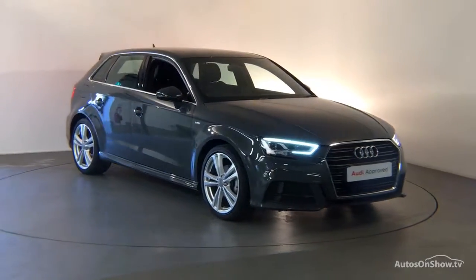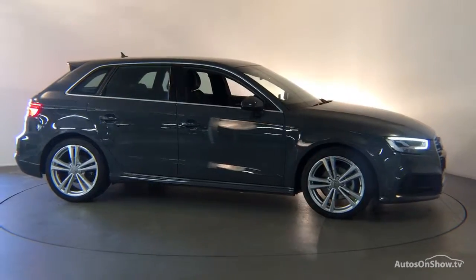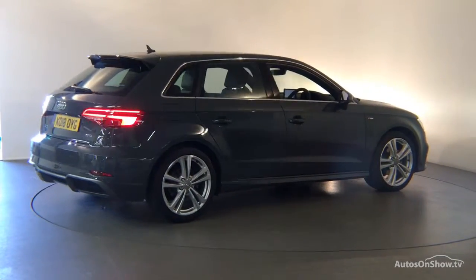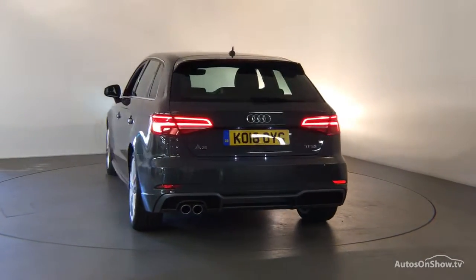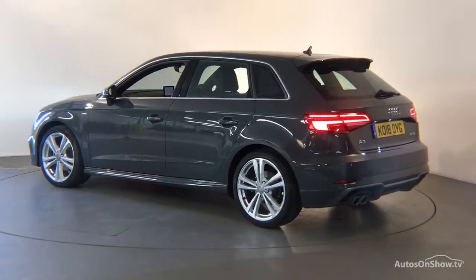What it takes to become an approved used Audi: before reaching our forecourt, every pre-owned Audi we receive has to go through six independent background checks that are completed with a full service history provided. Each car is subject to a stringent 145 separate mechanical, interior, and exterior inspections. Only when it has passed all of these will we move on.